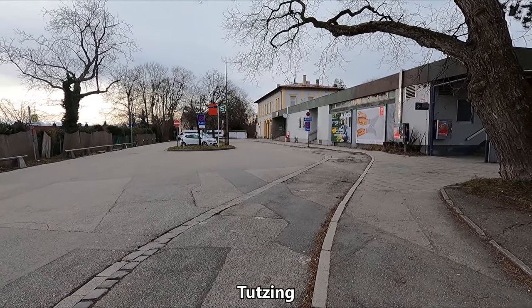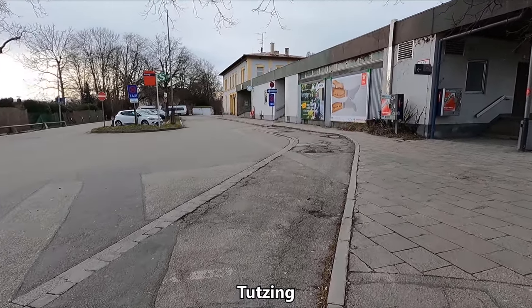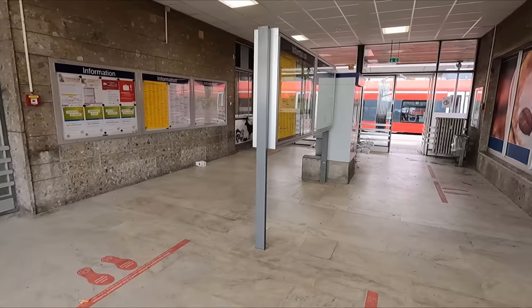The station here in Tutsing is located about a 10 minute walk from the lake. Tutsing station, which opened in 1865, is pretty basic, featuring just this small ticket hall.